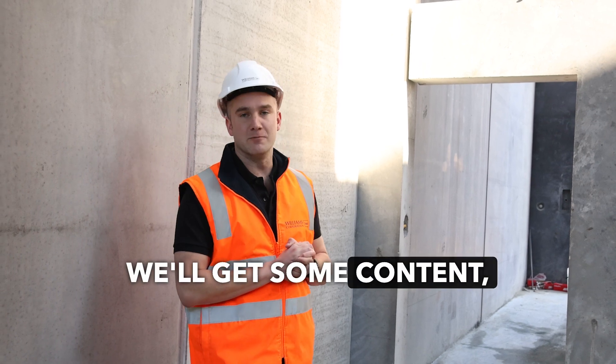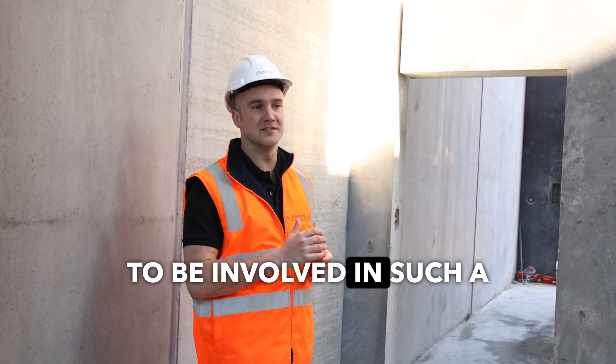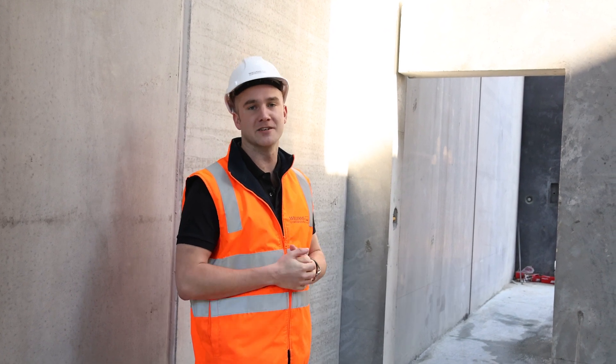We'll get some more content and show you around, but it's really starting to take shape and it's really exciting to be involved in such a prominent project. Thanks very much for watching.